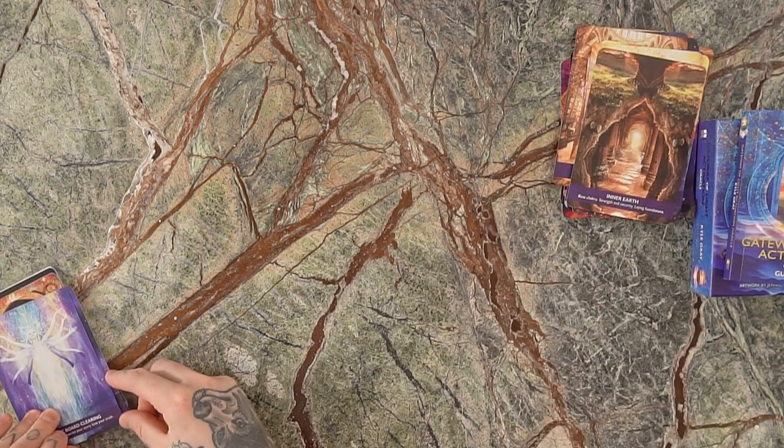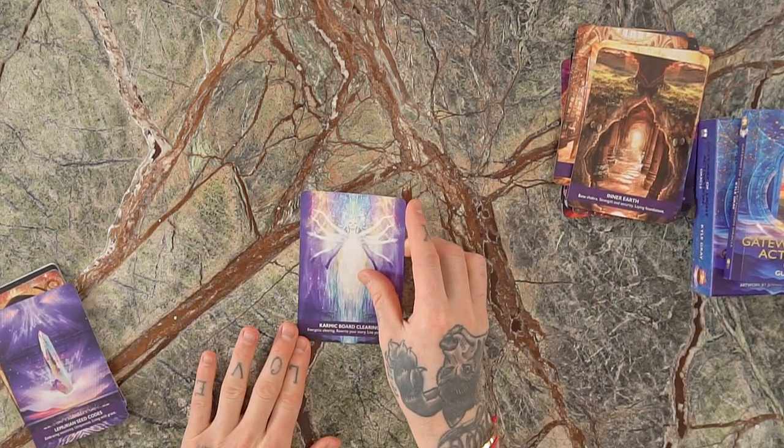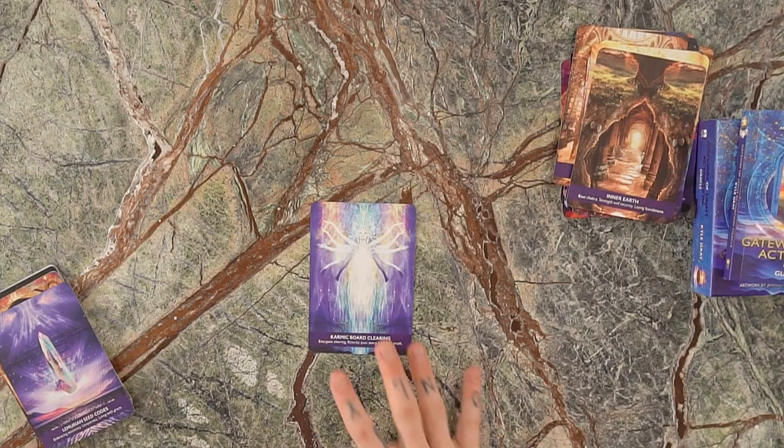Love this card coming up next — the Karmic Board Clearing. The Karmic Board is this congregation of ascended masters and light beings that you can go to in prayer and intention to invite them to remove and cut away any old cards, experiences, and stories that are binding you to the past. It's an energetic clearing card, an opportunity to rewrite your story and live your truth. When this card comes up, you're breaking down the old and making way for the new.